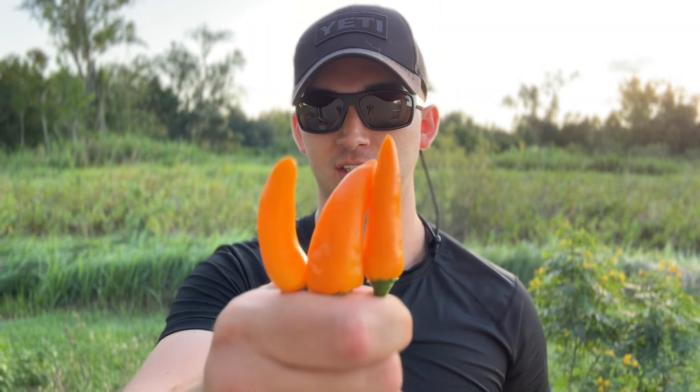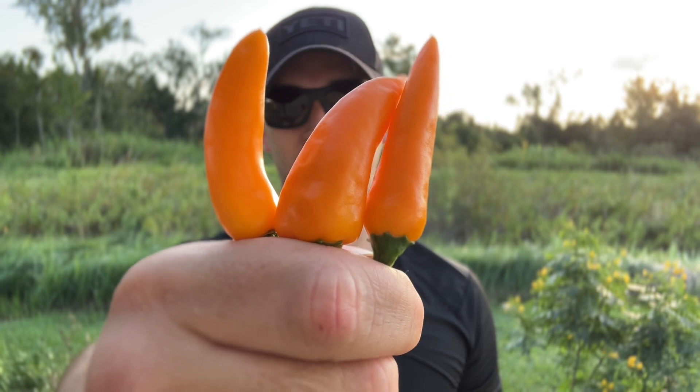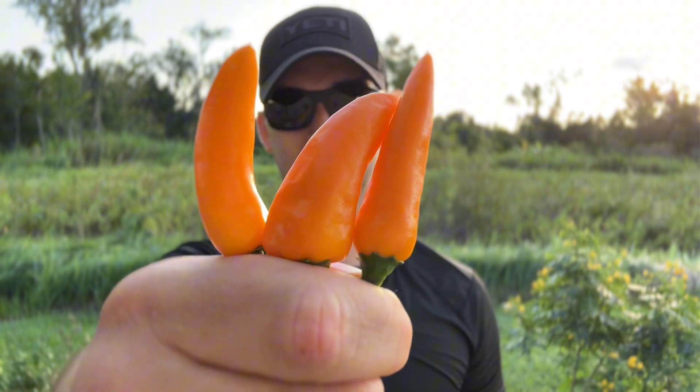I initially asked for the seeds because I saw Boss Grows review it and it just looked delicious — it had a nice crunch, a beautiful orange color, and it looked like it had a great flavor. The way he described the burn, I just had to try it.